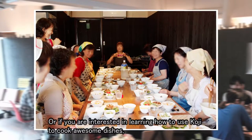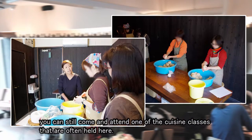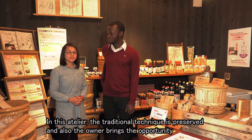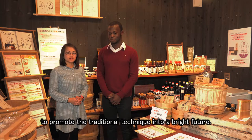If you're interested in learning how to use koji to cook awesome dishes, you can come and attend one of the cuisine classes that are often held here. In this Atelier, the traditional technique is preserved and the owner brings the opportunity to promote the traditional technique into a bright future.